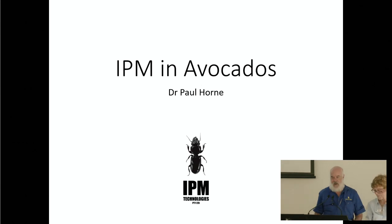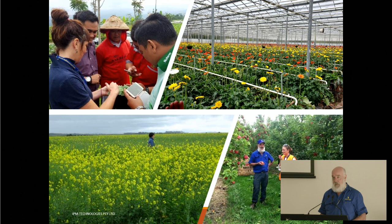Thanks Wendy and thanks to the organisers for asking me to come over here. As Wendy said, I run a very small company called IPM Technologies. Obviously IPM is Integrated Pest Management, that's what we do.